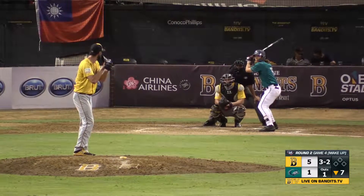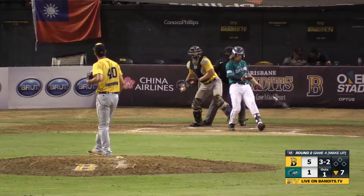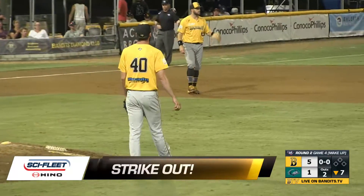Fallon throws from what I suppose is a low three-quarters arm slot, and he slings it by Clark for a strikeout — out number two in the seventh inning. Sky Fleetino strikeout.